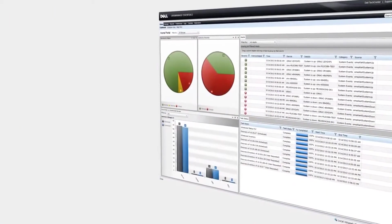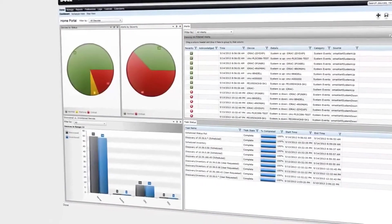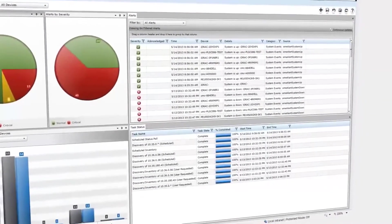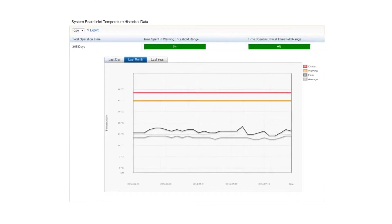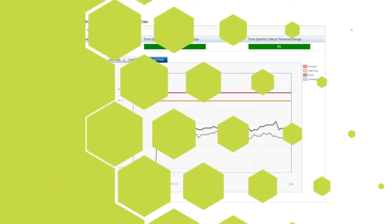Managing the T630 is straightforward and intuitive with Dell's OpenManage Systems Management. OpenManage solutions, including the OpenManage Essentials console, simplify systems management throughout the server lifecycle, from rapid, confident deployment to easier ongoing administration. Power management is also enhanced with Intel Node Manager, which allows granular control of server power consumption to optimize your data center energy usage.